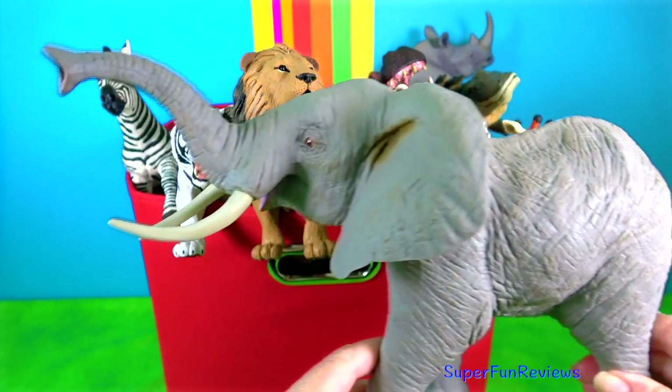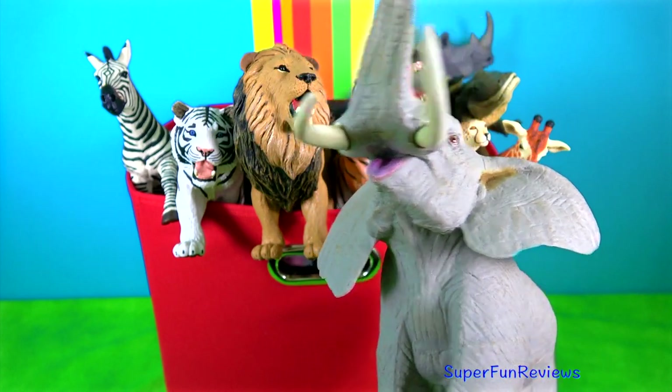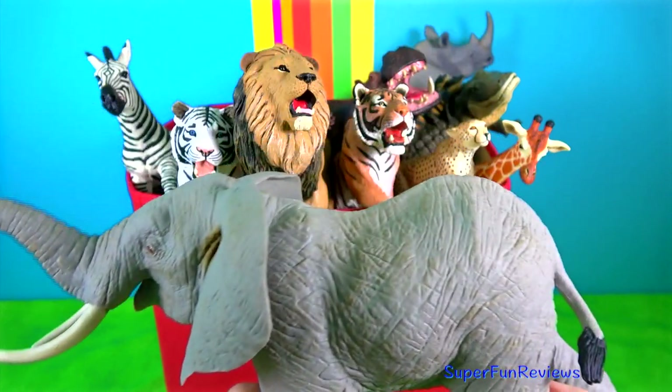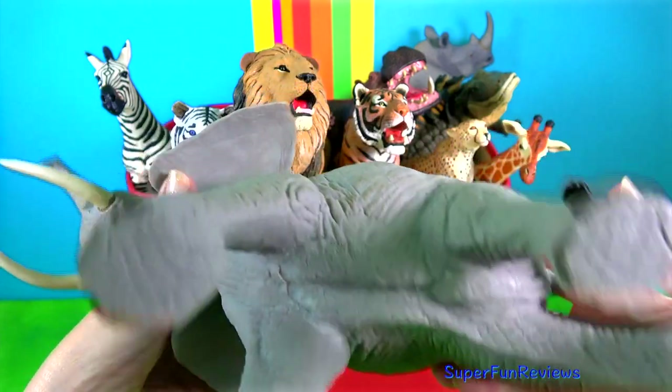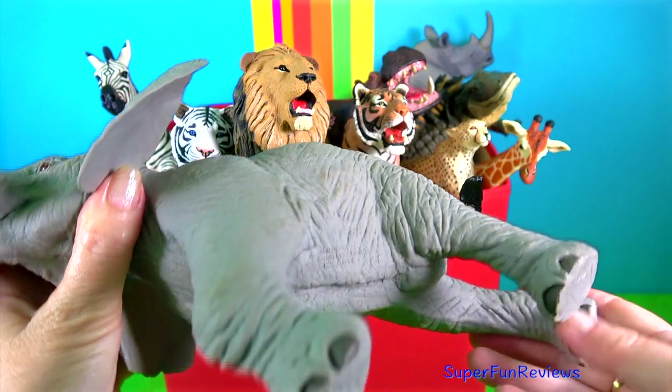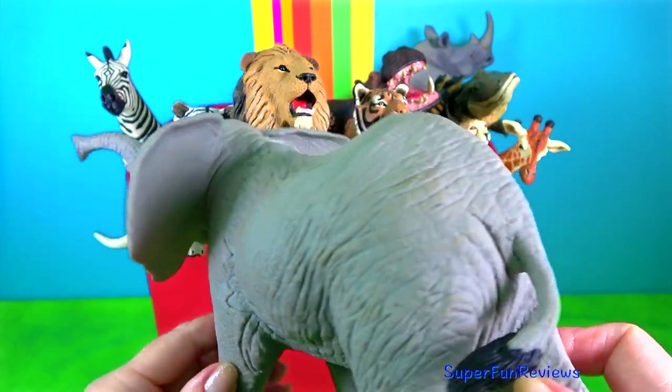The African elephant. Their thick set bodies rest on stocky legs and they have concave backs. Their large ears help them with heat loss. The upper lip and nose form a trunk. Elephant mating rituals include the gentle entwining of trunks.